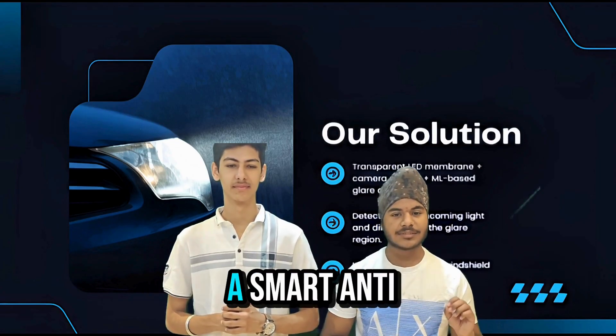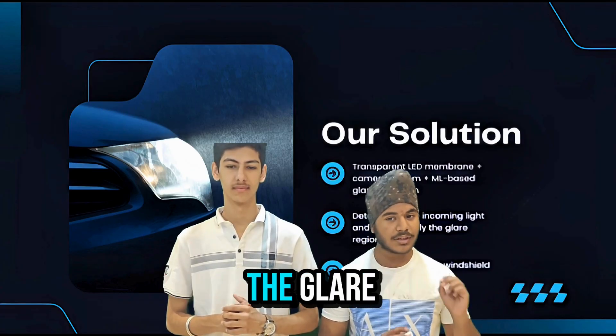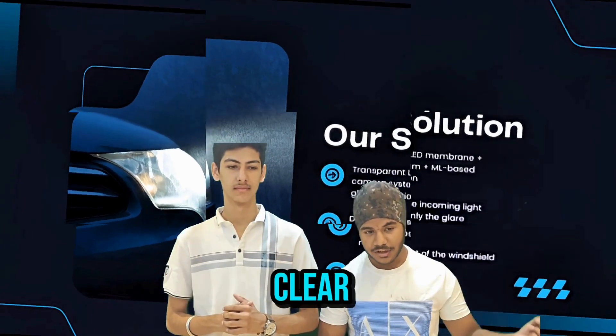Introducing Glare Guard, a smart anti-glare windshield. It's an AI-powered system that literally sees through the glare and keeps the driver's view crystal clear.